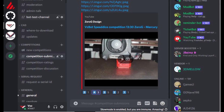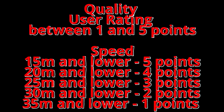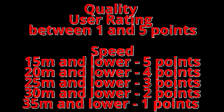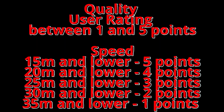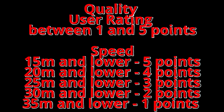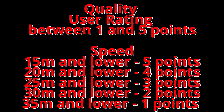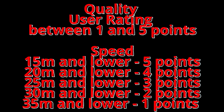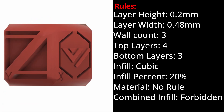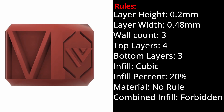The Competition Submission channel is also where people will vote for the quality on your cube between 1 to 5 points. You will also get points for how fast you can print it: under 15 minutes gets you 5 points, under 20 minutes gets 4 points, under 25 minutes gets 3 points, and so on with 5-minute increments, up to a maximum of 35 minutes. Anything over 35 minutes gets 0 points. There's also a bonus if you can generate a Sonic Boom.